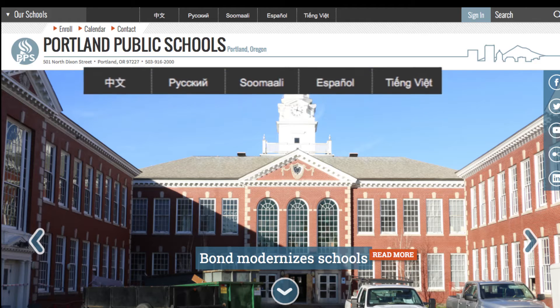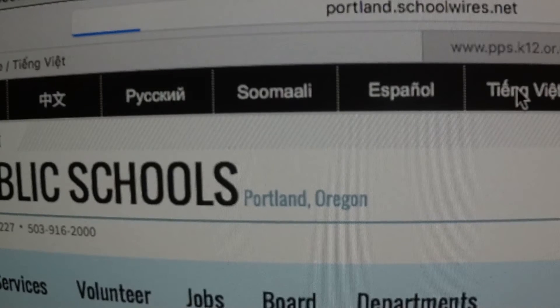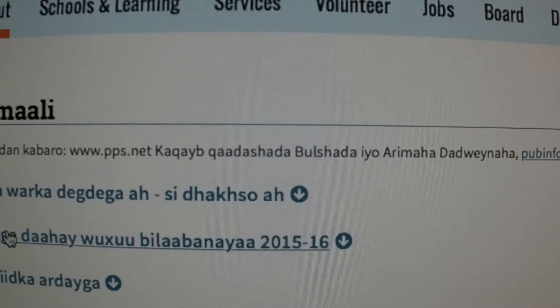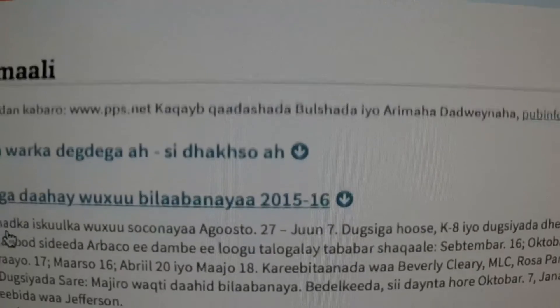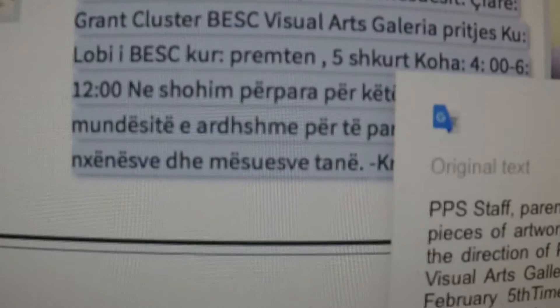For those of you looking for languages other than English, you'll find important information on this top gray bar. If you click on one of these language links, you'll find all the relevant information you need about attending Portland Public Schools. When you scroll to the very bottom of the page, you'll find a Google Translate icon that will allow you to translate all pages in any language.